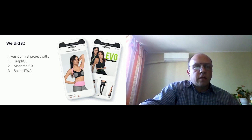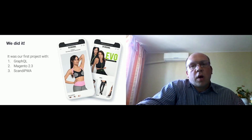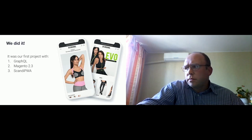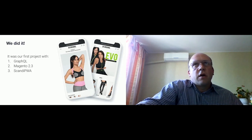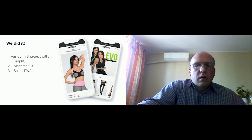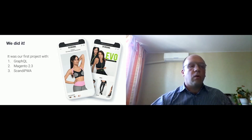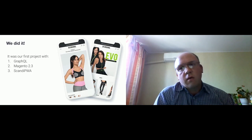I can share numbers here with screenshots from analytics. Conversion doubled after the launch of the new webshop. They had a significantly lower bounce rate, and average session time increased by 30 to 40 percent. That's probably all I can say about this case.